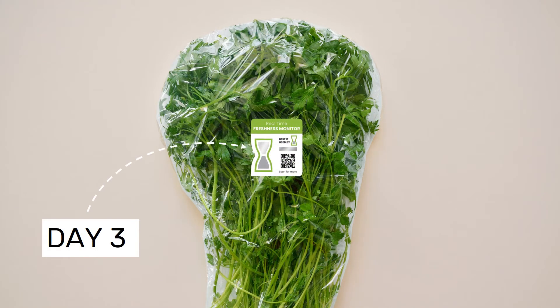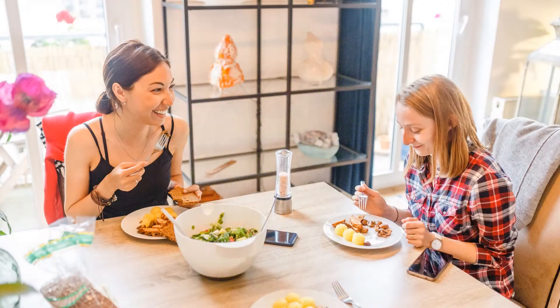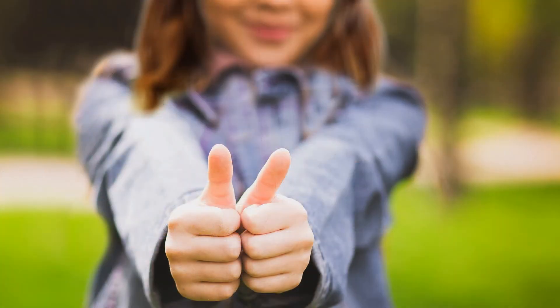Fading according to temperature and time, when the hourglass is half empty, it means that the product is no longer at its freshest state. Real-time freshness monitors ensure you will always consume the freshest food possible and reduce food waste, helping the planet and saving you a lot of money.